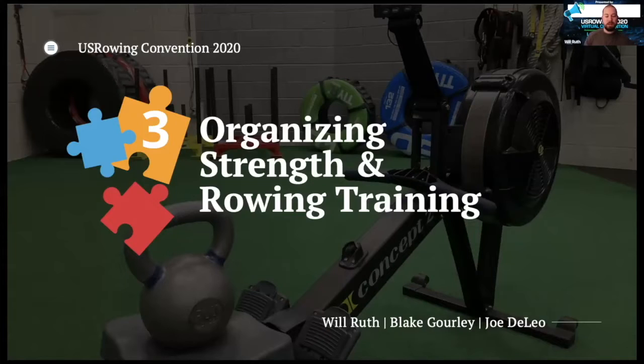I'm going to use my 15 minutes here to talk about organizing strength training to support rowing training and performance. We're going to start at the seasonal level with which physical qualities we focus on during which phase of our rowing training, then go to the weekly level and discuss scheduling strength training based on what's going on in the rowing training, and then end at the daily level with managing strength and rowing training within a single day or within a single training session.